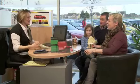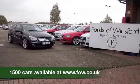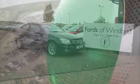Why not ask about our finance options as well? Bring your licence with you, have a test drive, and discover this great car for yourself at Fords of Winsford.